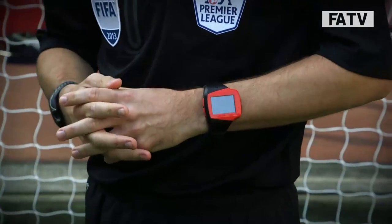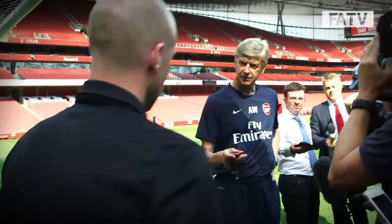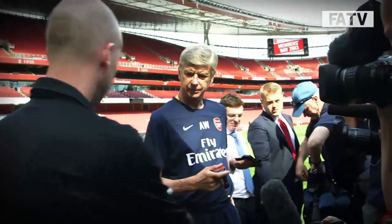It's vibrating. Do you really wear two watches during the game? Yes, we still have two watches. All four officials will wear this.